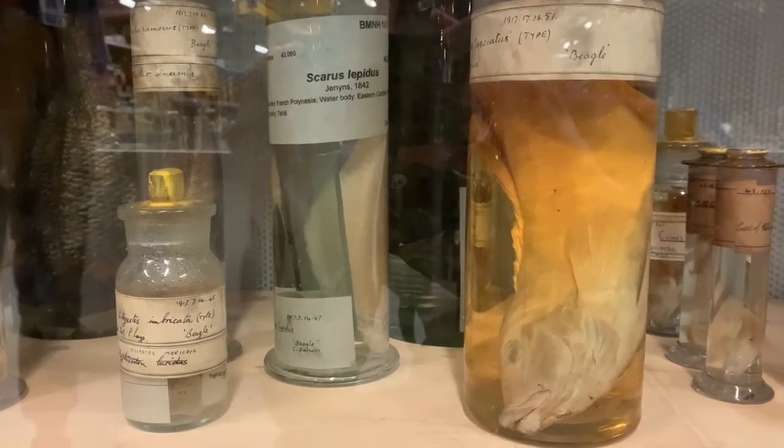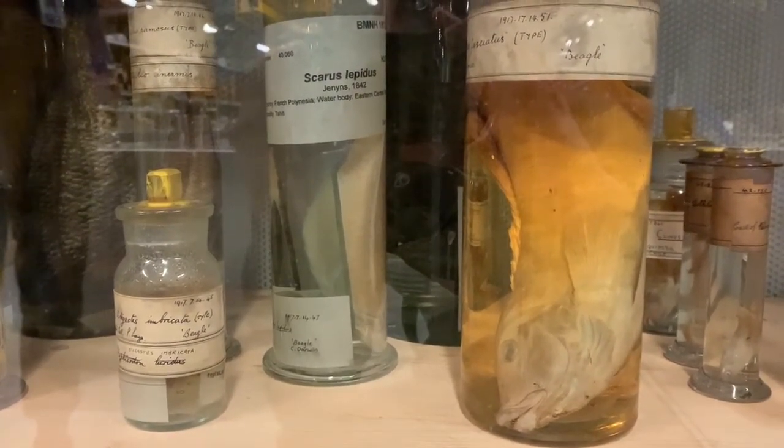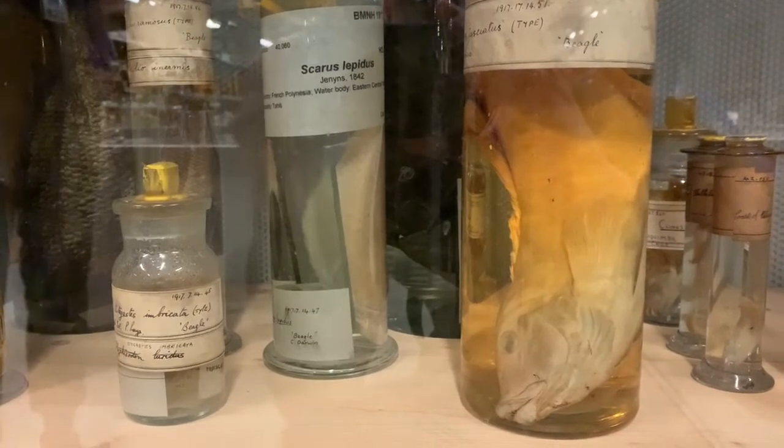I went to the spirit collections in the Natural History Museum and talked with curator John Ablett about the specimens there.